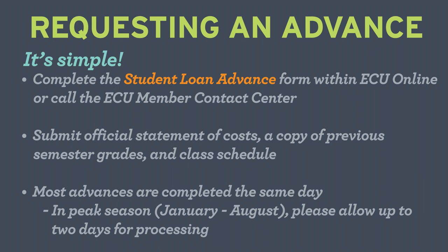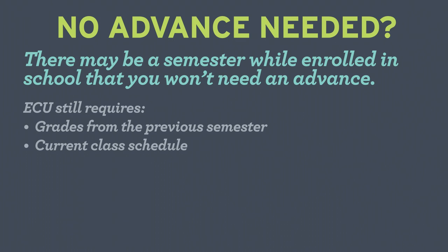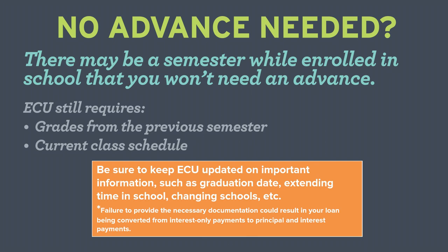What if you don't need an advance? There may be a semester while enrolled in school that you won't need one. ECU still requires grades from the previous semester and a current class schedule. Be sure to keep ECU updated on important information requirements to avoid your loan being converted from interest-only payments to principal and interest payments.